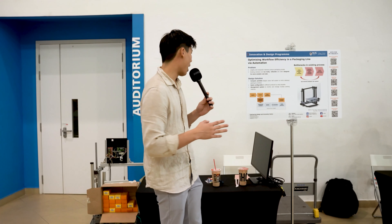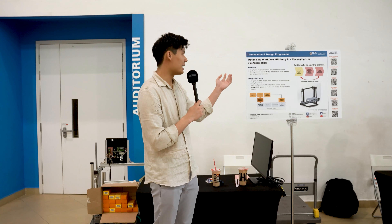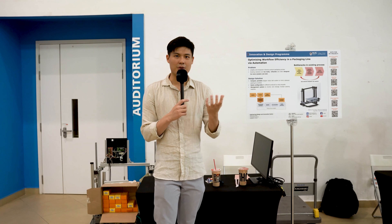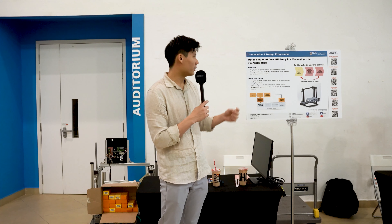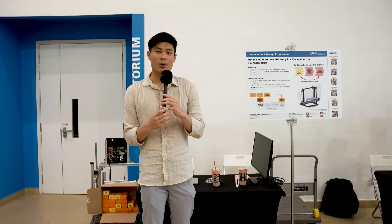Our problem statement is that the current process is very lengthy and very manpower intensive. How we plan to solve the problem is to provide a compact portable stepper motor bus system to mimic sideways packaging by the workers.